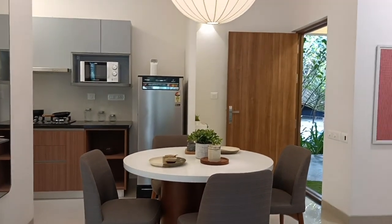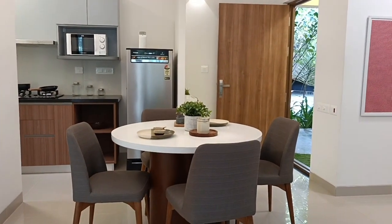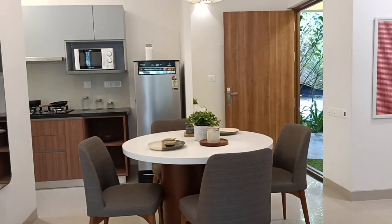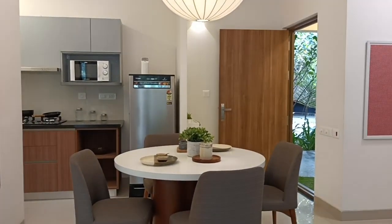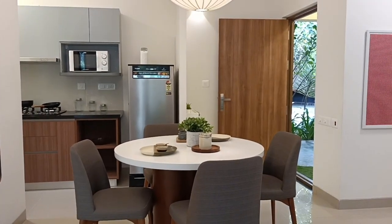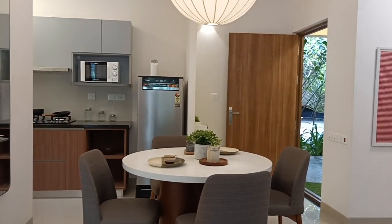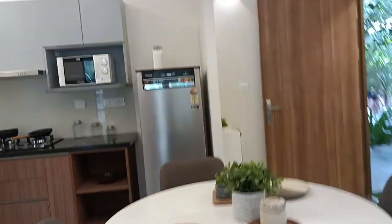Comparatively, Prestige 2BHK and city prices are much higher. I recently visited Thanisandra Main Road to check current pricing. I myself have sold 2BHKs there at 57 to 63 lakhs before, but today the pricing in that area is more than 80, 90, or even 95 lakhs.